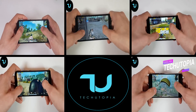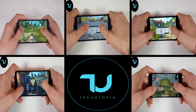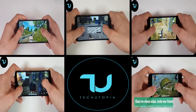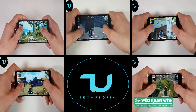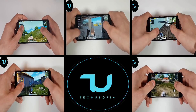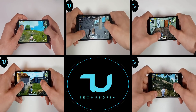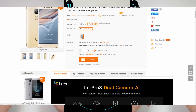The UMi Z Pro offers a 5.5-inch Sharp original screen with Full HD resolution, a 3780mAh battery, dual SIM, fingerprint touch ID, a 30 megapixel front camera, dual cameras on the back, and a full metal unibody with 4GB of RAM and 32GB of Samsung storage.